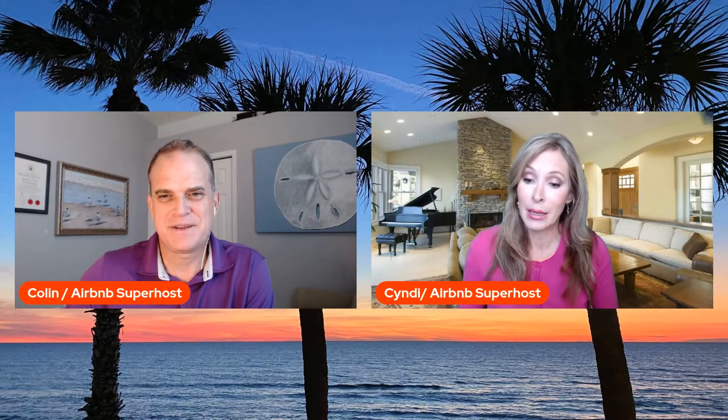A first aid kit — just in case. With the first aid kit they've got little clippers, some Q-tips, some band-aids, so if somebody cuts their toe or something they'll have something on hand. It's a fully loaded survival kit basically — 18 pieces in that little thing.